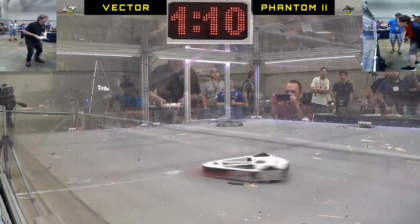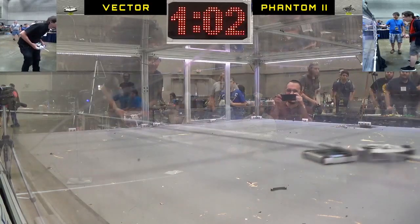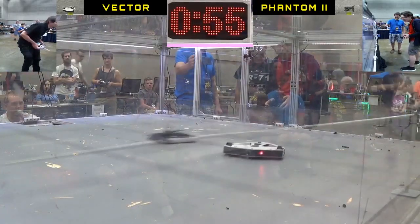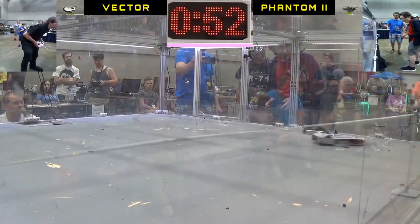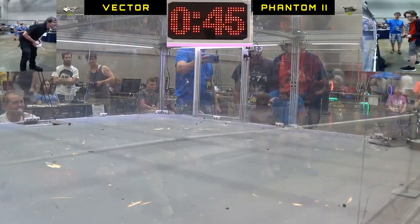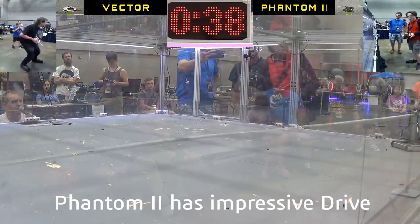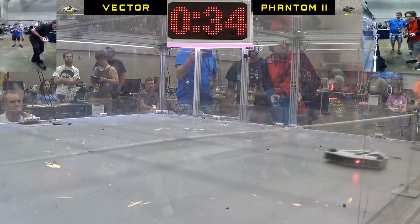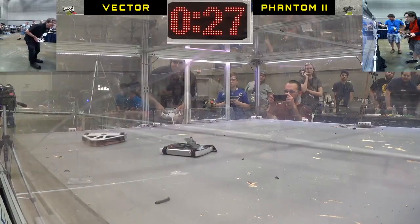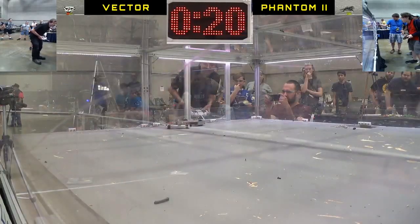Whoa, that was interesting — turned into a helicopter. Phantom 2 not spinning up now, but he's still got it. Another big hit. That bumped him a little close to the trap door. He can hold him for ten seconds, then he has to back away. Back away — he's free. Looks like Vector's blade is still spinning. Flew across the arena. It looks like a lid has come loose on Phantom.